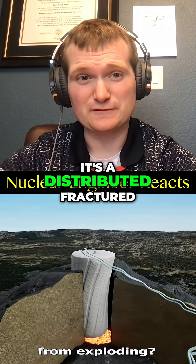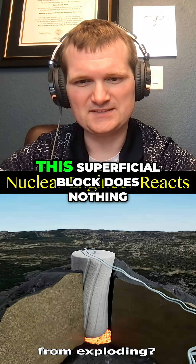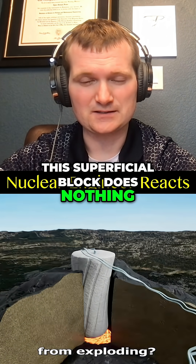It's a distributed, fractured, hot, multi-phase flow system embedded in rock. This superficial block does nothing — well, nothing good.